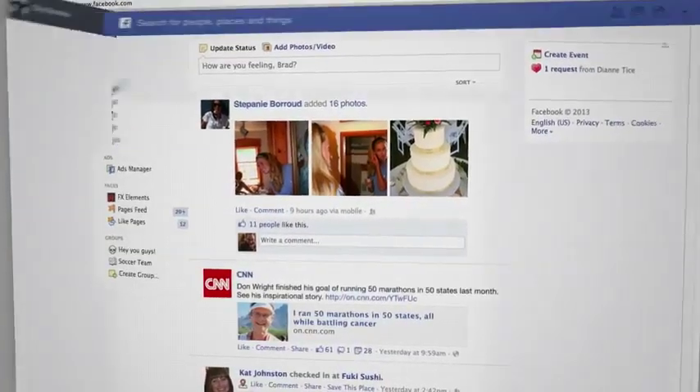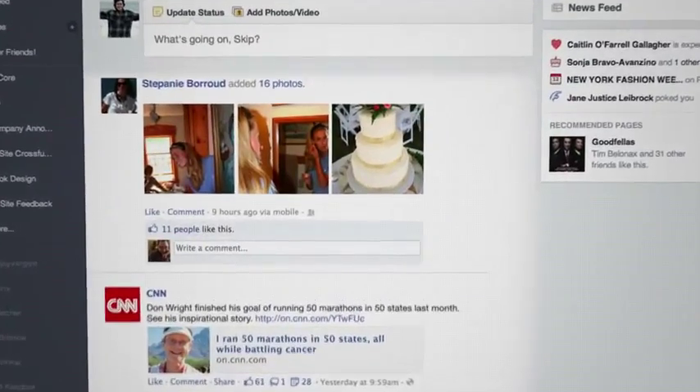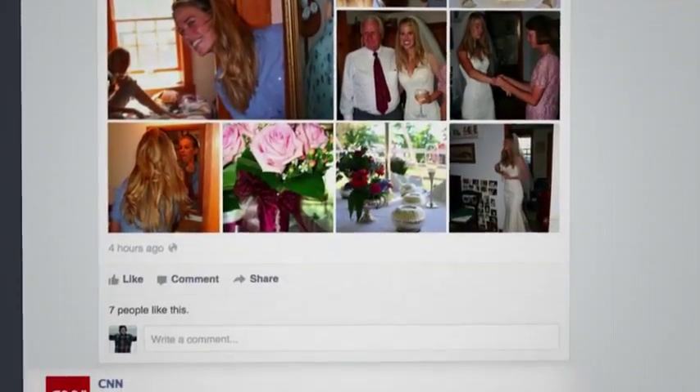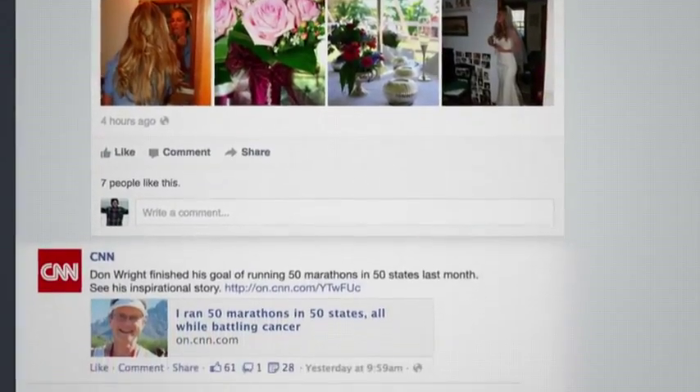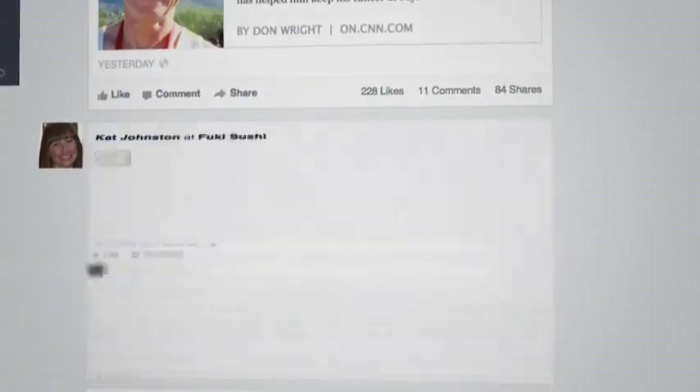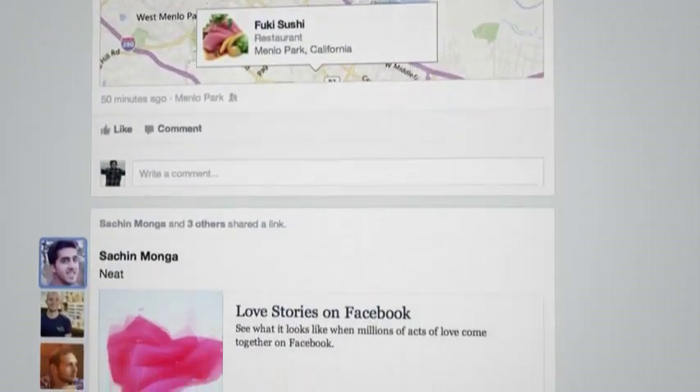The first thing you're going to notice when you come to your newsfeed is photo stories, which we've taken from these tiny little thumbnails and really blown them up. You also have these rich previews of articles that your friends have shared, or maps that show the restaurant that they checked in at last night.